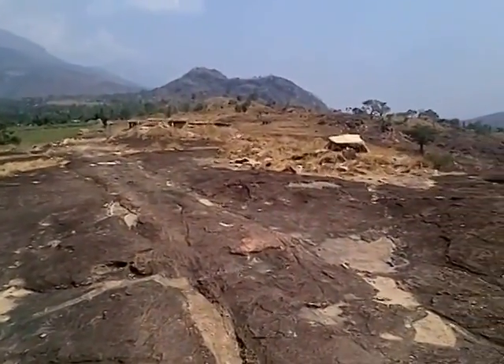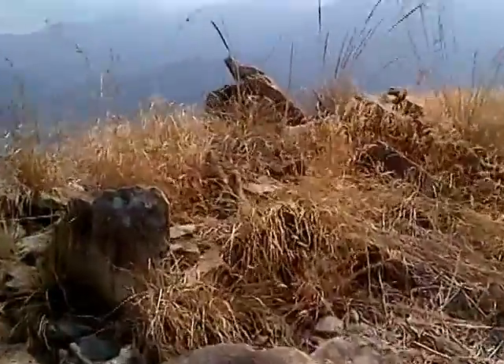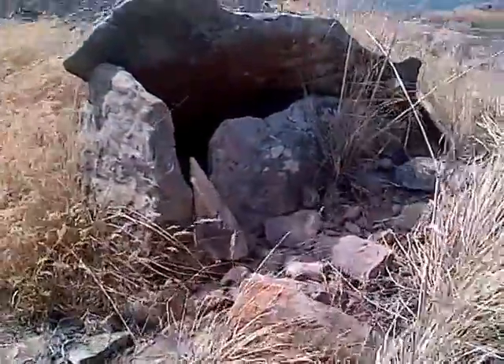They've been fenced off. And then a lot of the others, like this one — you can see the little chamber that has remained inside.